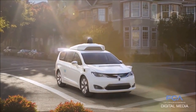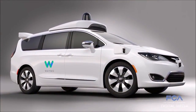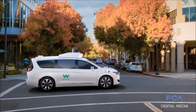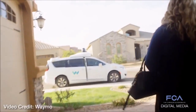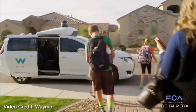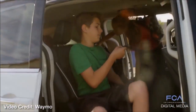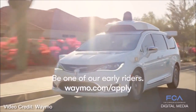FCA's partnership with Waymo continues to grow as 500 Chrysler Pacifica Hybrid minivans will be added to the expanding self-driving program. This is in addition to the 100 minivans that FCA already delivered in 2016. The news comes in conjunction with Waymo's announcement that select residents in the Phoenix area will have the opportunity to experience the self-driving Chrysler Pacifica Hybrid minivans for the first time. To learn more about this early rider program, visit waymo.com/apply.